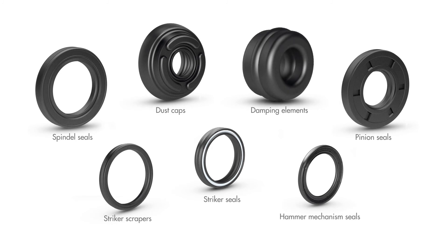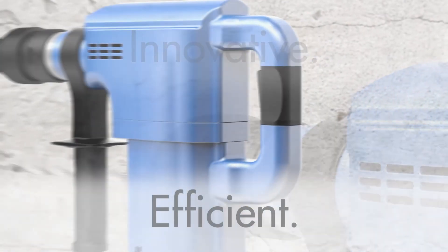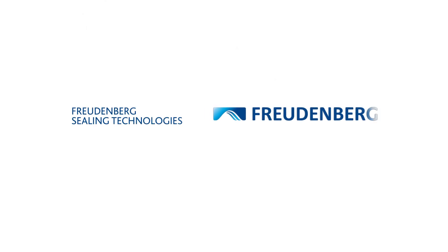Sealing solutions and innovative formed parts from Freudenberg Sealing Technologies do the job — innovative and ideal for operating efficiently. 100% from PAH-conforming materials. Tested a thousand times over. Proven a million times over in real life. Freudenberg: Innovating together.